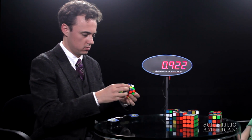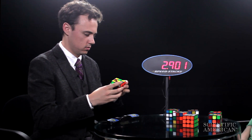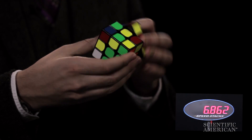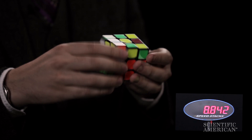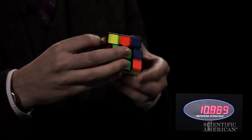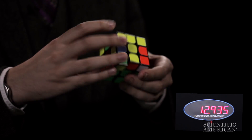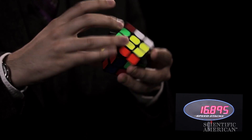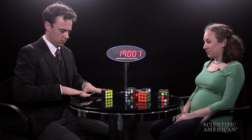So here we are in competition setup. We've got our official clock here. Let's see what you got. My personal best average of five solves is now just under 18 and a half seconds. My best single solve is 16 seconds. You've definitely inspired me to try my hand at Rubik's Cube solving again. Thank you so much for coming. Sub 20 seconds!